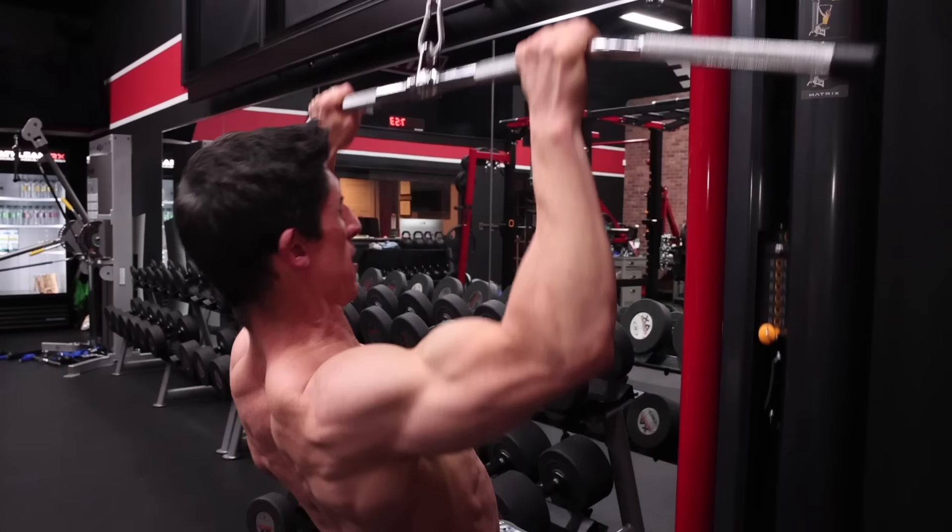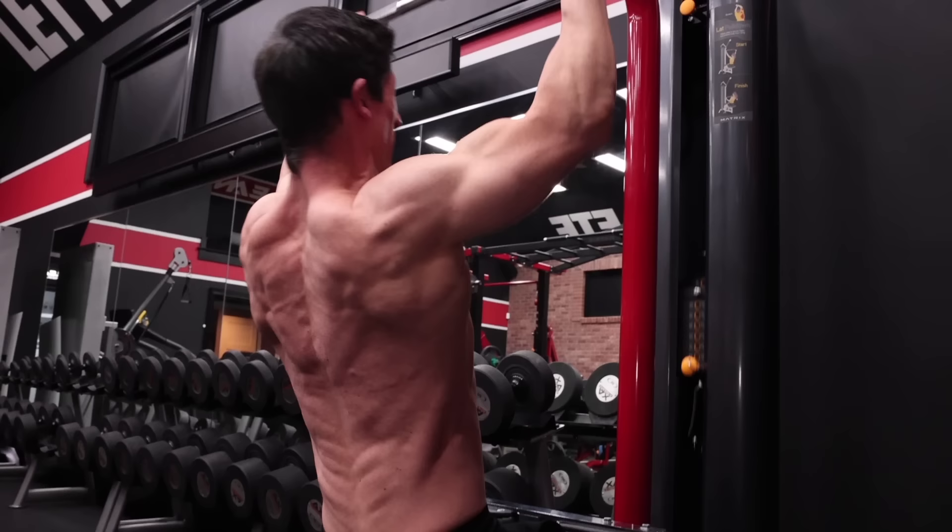I've got a quiz for you today. It involves this first clip — Jesse, go ahead and show them. I want you to compare this exercise and what you're seeing done here. We know it's a lat pulldown, but what specifically is being done here? If you've watched any kind of YouTube fitness, it's likely jumping out to you. But if not, watch the exercise and evaluate.